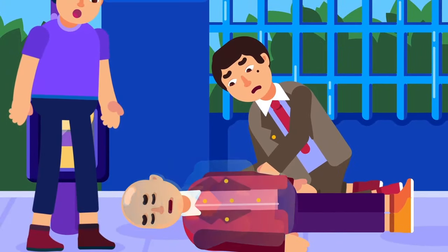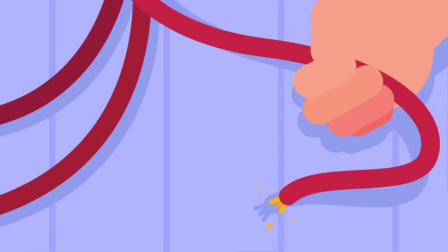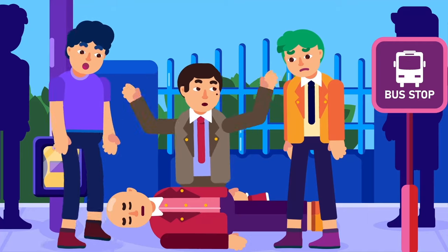First, before engaging in any action, make sure that yourself, the victim, and the surroundings are safe from any harm.